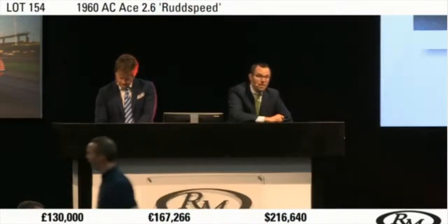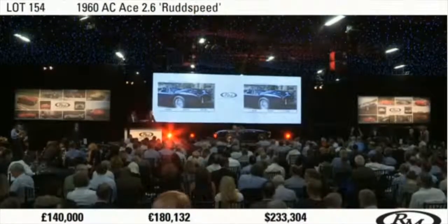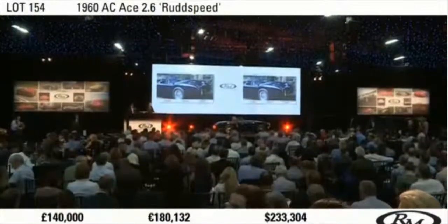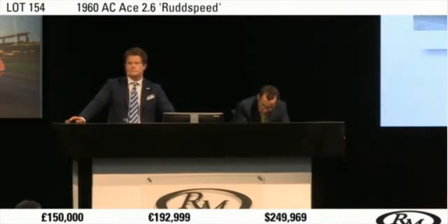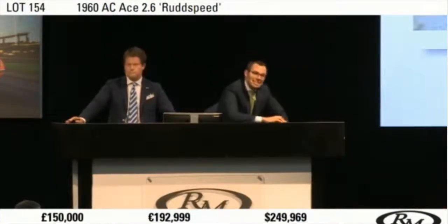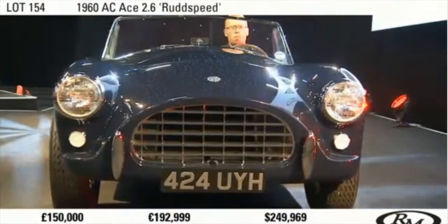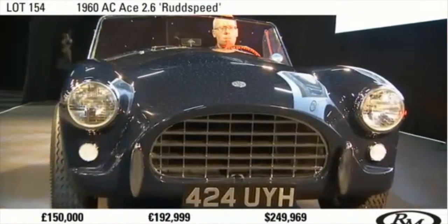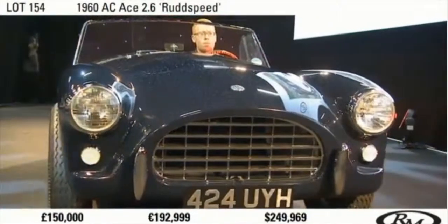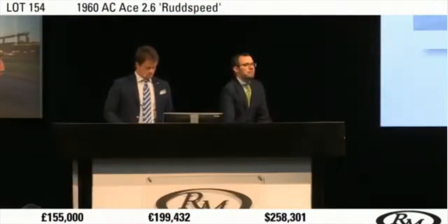Now back with you, sir. Do I have £140,000? £140,000. Thank you, £140,000. Now £150,000 anywhere? I've got £140,000 seated here. At £140,000 — £150,000 now. Do I have £160,000? What, £150,000 against you here in front of me? At £150,000. Do I have £160,000? £155,000. Thank you. £155,000. Now £160,000.